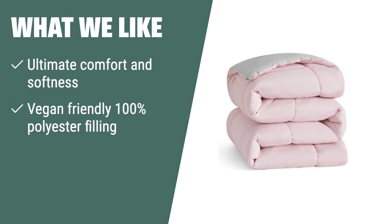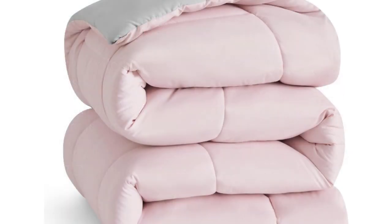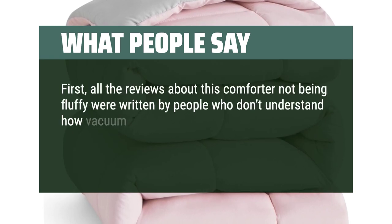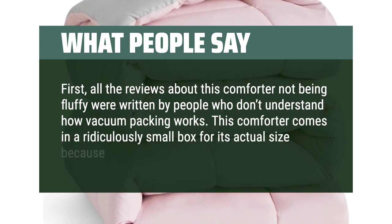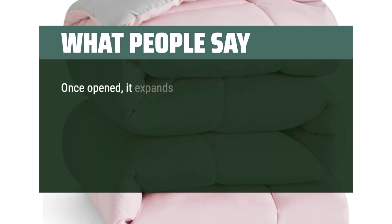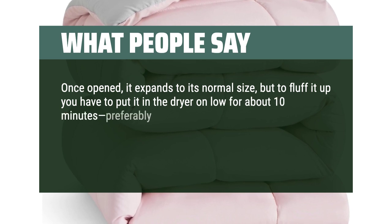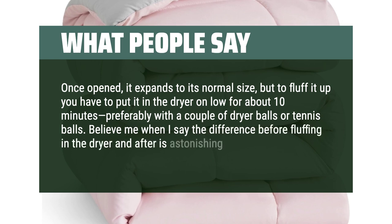What we like. If you are looking for the ultimate comfort and softness, the Bed Sure Comforter is the perfect choice. Made with vegan-friendly 100% polyester filling and certified safe, it provides exquisite softness and warmth, perfect for dorm room use. What people say. All the reviews about this comforter not being fluffy were written by people who don't understand how vacuum packing works. This comforter comes in a ridiculously small box because it is vacuum packed. Once opened, it expands to its normal size, but to fluff it up you have to put it in the dryer on low for about 10 minutes, preferably with a couple of dryer balls or tennis balls. The difference before and after fluffing in the dryer is astonishing.